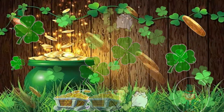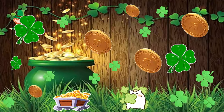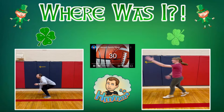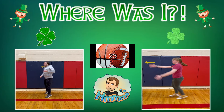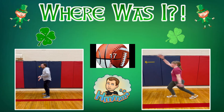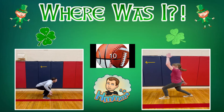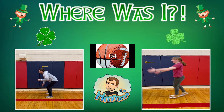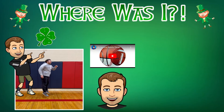All right, now where is he hiding? Was he behind the shiny shamrock or the spinning shamrock? He was behind the shiny shamrock. Take a look.